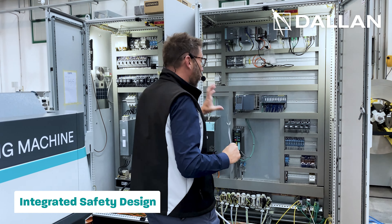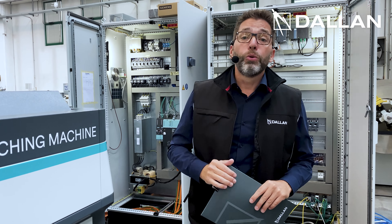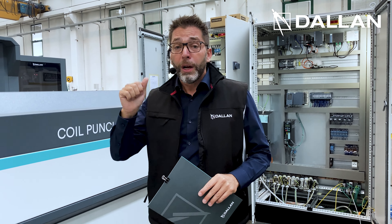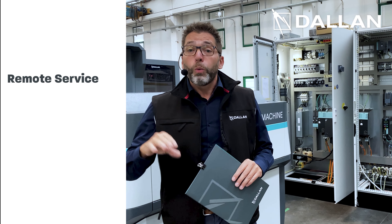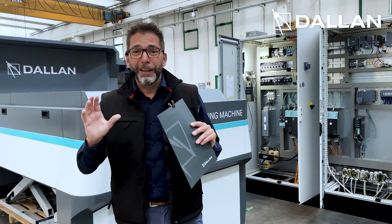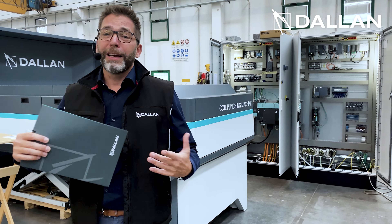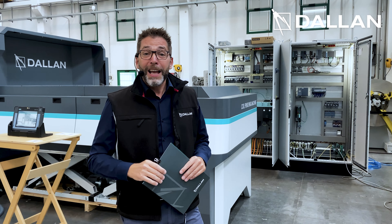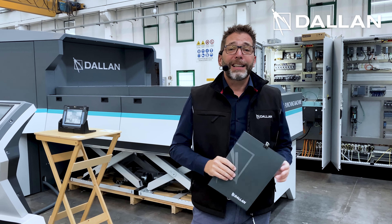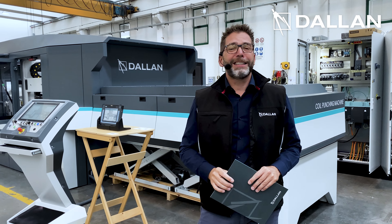We have our communication module. This machine is ready for all the connection to help you reach the target of communication for Industry 4.0, troubleshooting, remote servicing with the highest standards in cybersecurity. In short, this machine is an example of the extraordinary teamwork that you can build with a strong partner as Siemens. If you need more information about how to punch with the highest efficiency, contact us at eng.dallan.com or come to visit us here at the exhibition.